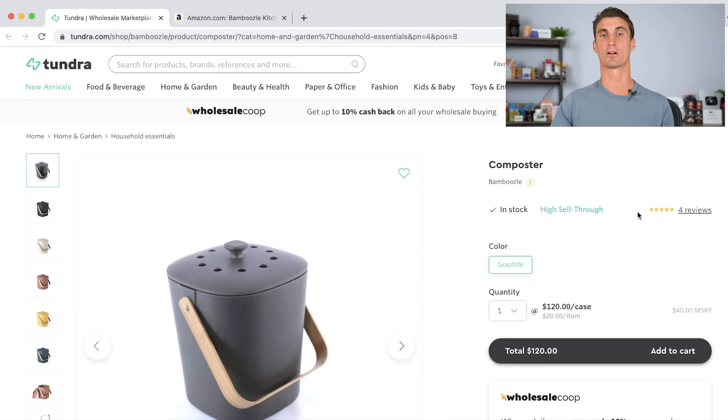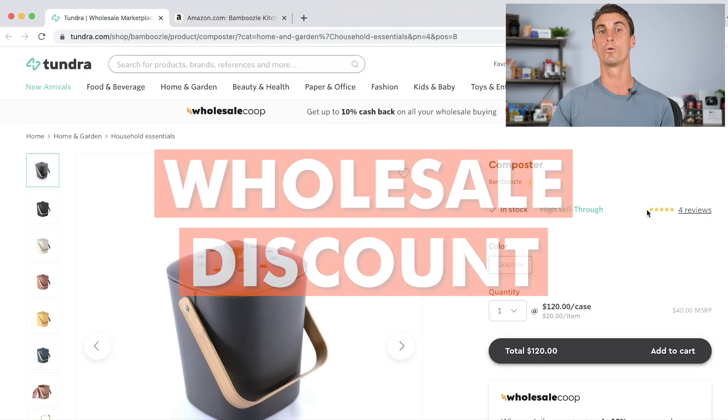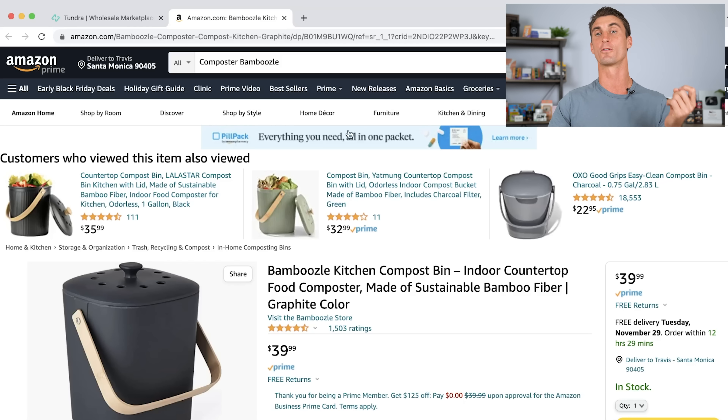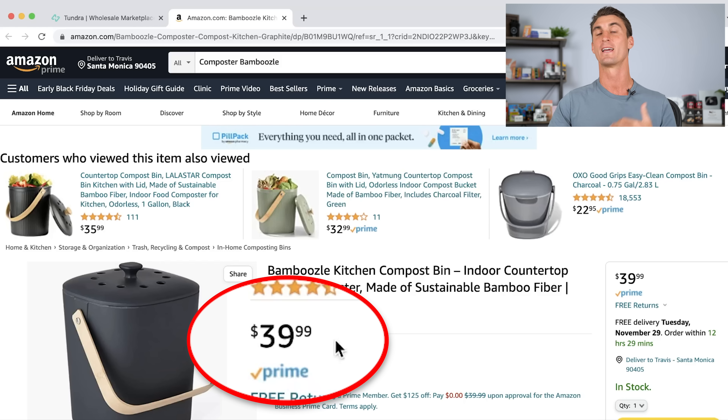Another way that you can find products to sell on Amazon is going to sites like tundra.com, where you can buy products with a wholesale discount. Like this product you can buy for $20 and then sell it on Amazon for the full retail price of $40 and keep the profit.